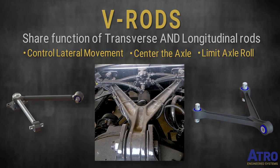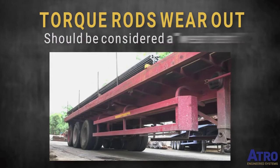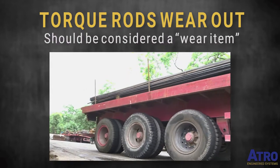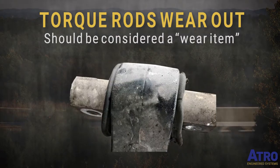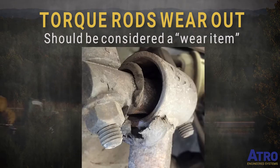V-rods on newer suspension systems are definitely becoming more common. Here's a hard truth: torque rods wear out. Just like a battery or a tire, it's important to consider torque rods a wear item. One research project estimated trucks replaced torque rods every 2.3 years — and we feel this number is low.